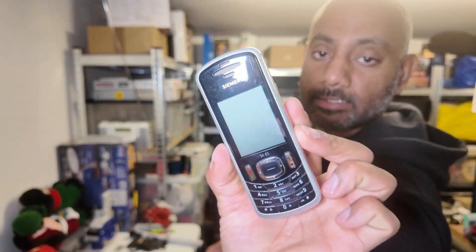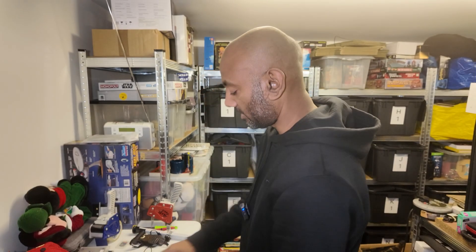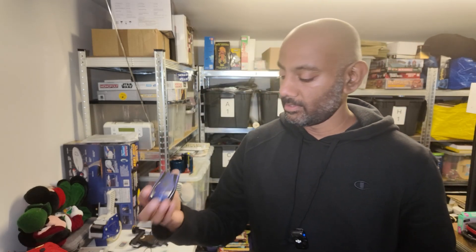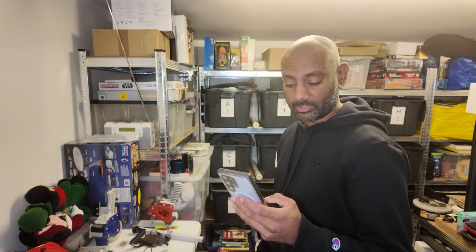If you ever see a Siemens SK65, keep an eye on it. There are loads of other ones - even the Nokias sell well. Someone is always after them.